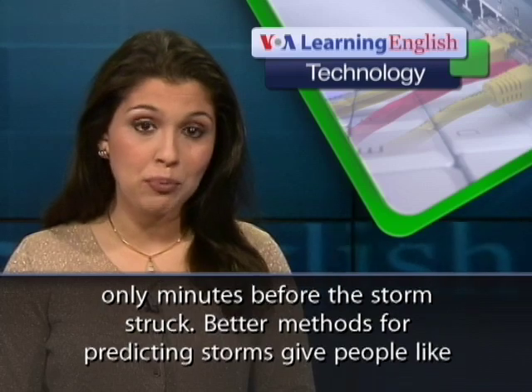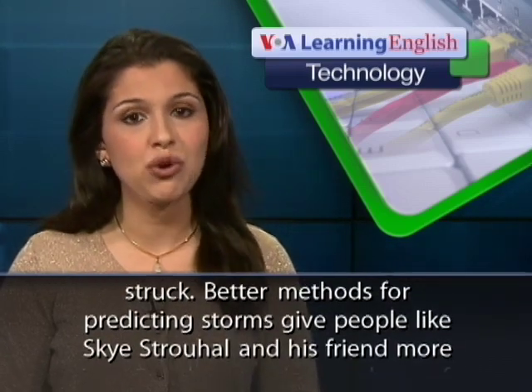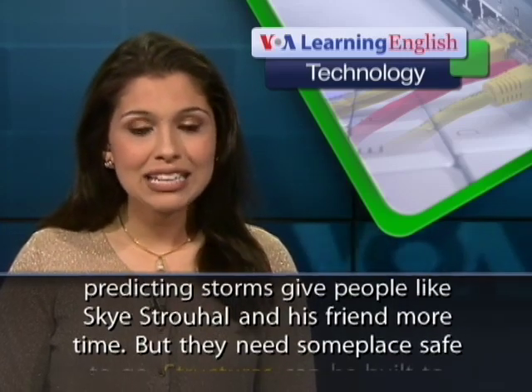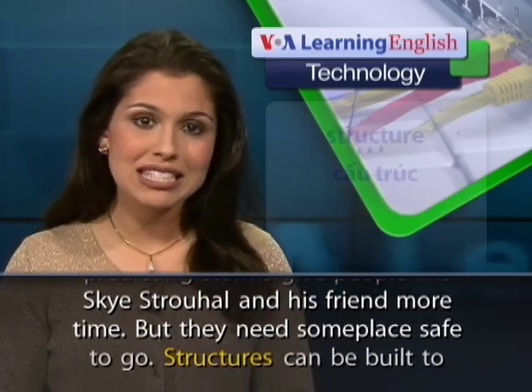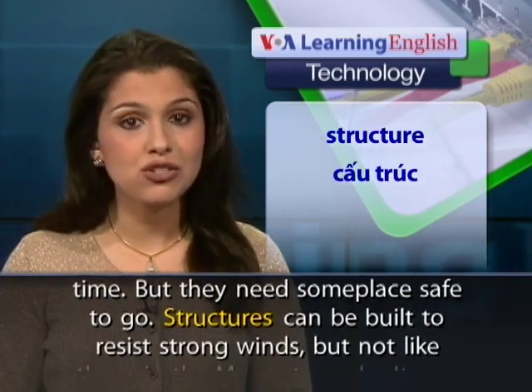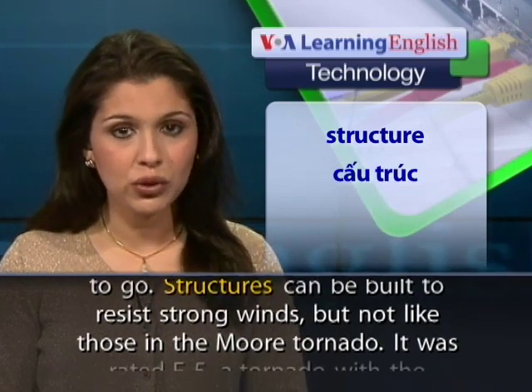Better methods for predicting storms give people like Sky Strohal and his friend more time, but they need someplace safe to go. Structures can be built to resist strong winds, but not like those in the Moore tornado.